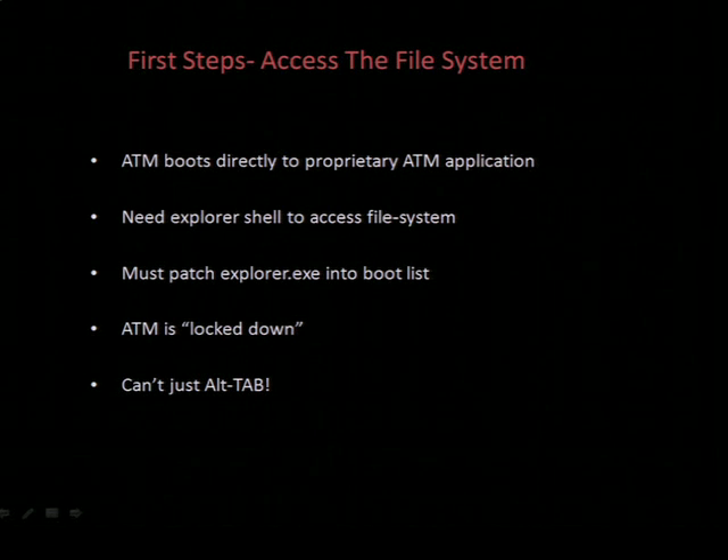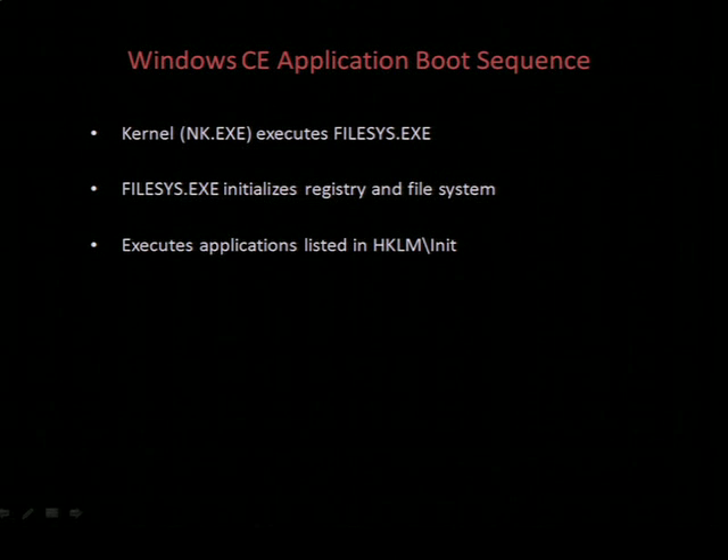Unfortunately, when the ATM boots it boots directly to its own proprietary application, so there's no Explorer shell — and we need a shell to make things easier. Originally, I naively thought I could just plug in a keyboard and alt-tab, but of course that wasn't to be the case. To get a shell, we need to have Explorer execute at boot time. The CE application boot sequence is fairly straightforward: the kernel NKEXE runs filesys.exe, which sets up the registry and file system, and then executes the applications listed in the registry key HKLM\Init. The trick is to patch the application we want executed into that boot list.